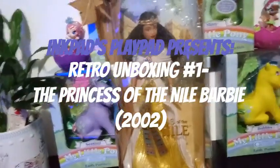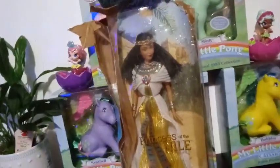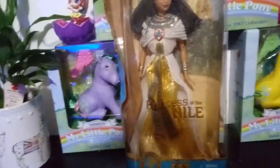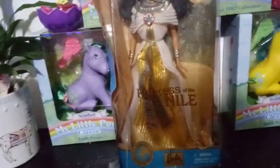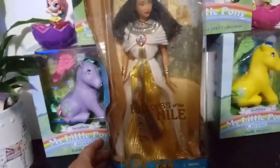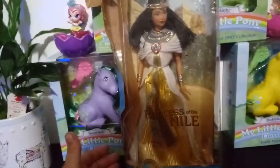Hey everybody, I'm back with another unboxing, and today I'm starting a new series called Retro Unboxing. Basically, they're going to be new in-box dolls or toys that have been off the shelf for multiple years, just to go ahead and do a little bit of education on where some of these dolls came from.